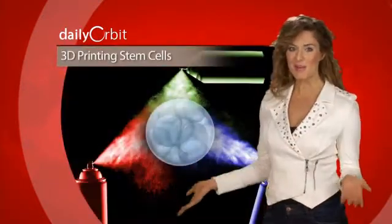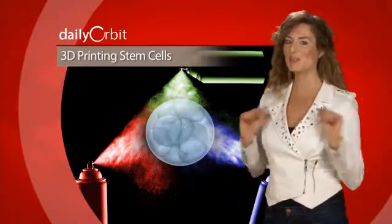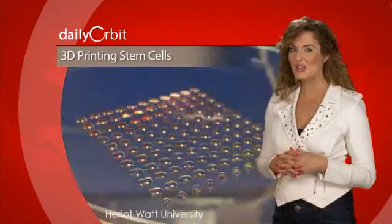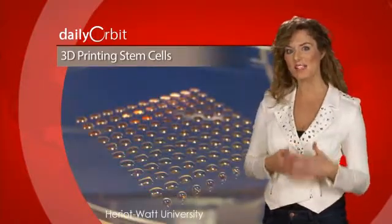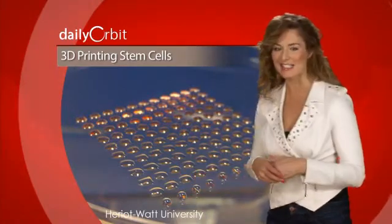So 3D printers have been used to make toys, sculptures, and possibly soon a base on the moon. But this one really takes the cake. Using a spherically modified valve-based printing technique, cells are loaded into two different printer chambers and then deposited into controllable and repeatable sizes and shapes.